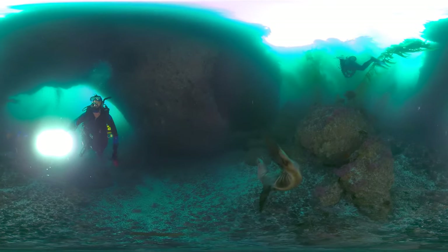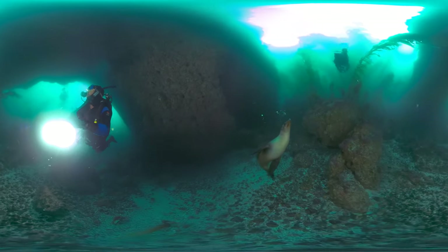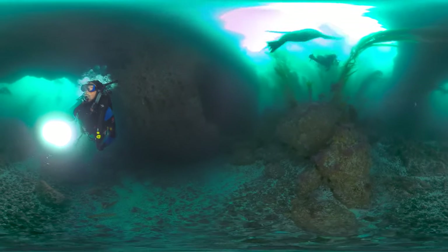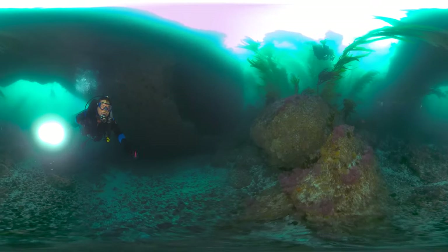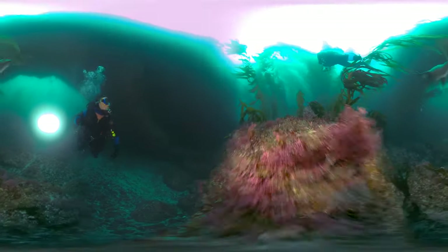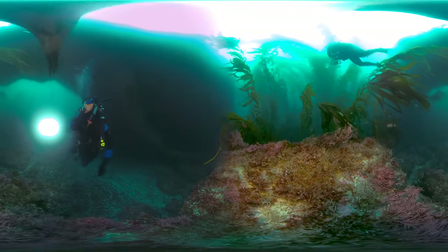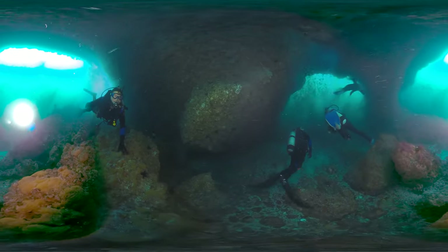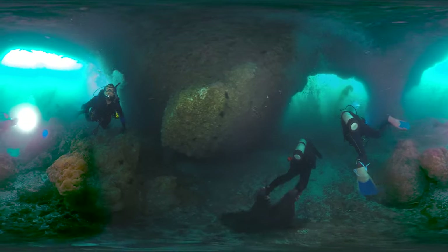This inquisitive marine mammal is especially curious about the visitors' cameras and lights. Watch as the sea lion swims through a submerged arch off Santa Barbara Island.